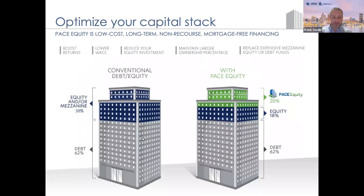I love this slide. It probably really synthesizes our financing and value prop very easily here. So on the left, you've got kind of your traditional capital stack, around 60-65% debt. And then the remainder being between 35 and 40% being a blend of equity and/or MEZ.